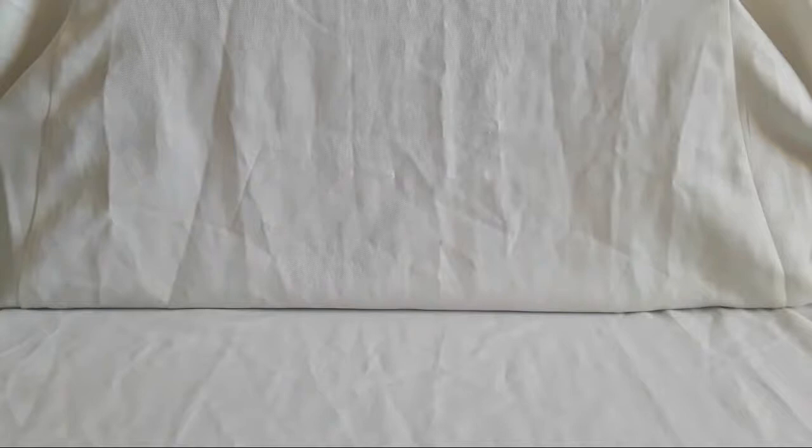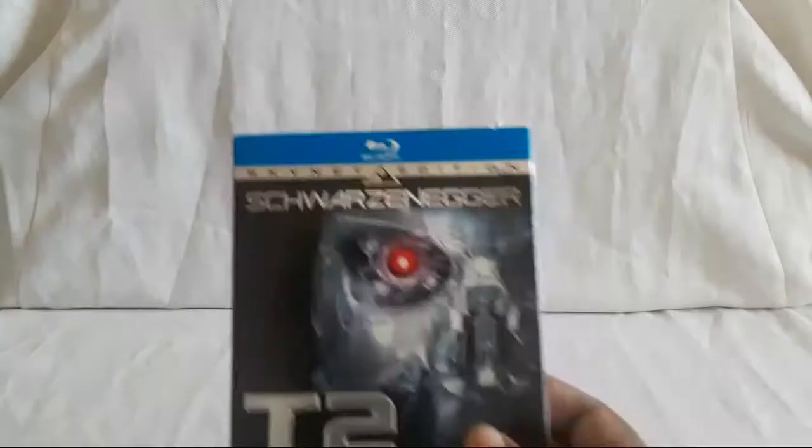There are many many extras on this Skynet Edition, so if you're looking for that, this is a really good release to have. Some of them, if not all, I think are just recycled — we don't really get a lot of new special features. And here is the 4K edition for Terminator 2: Judgment Day.